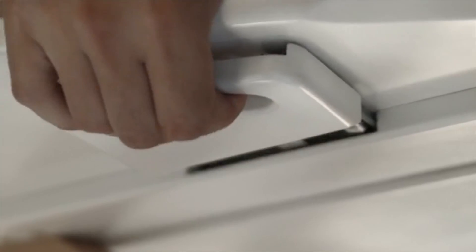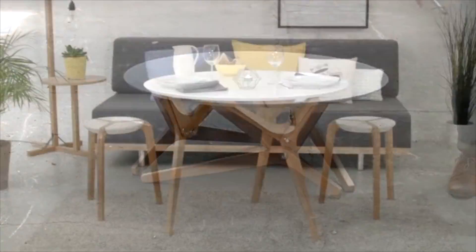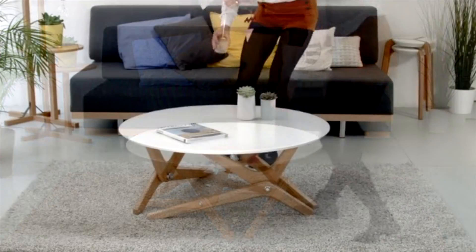We kept the table as light as possible so one person could operate the transformation easily — from a dinner table to a coffee table, all in an instant.